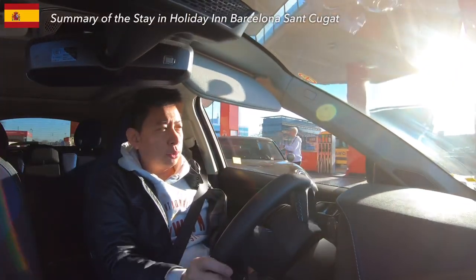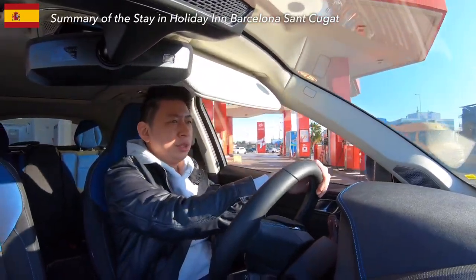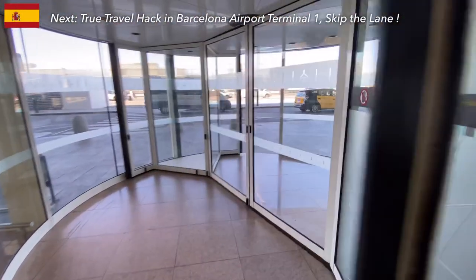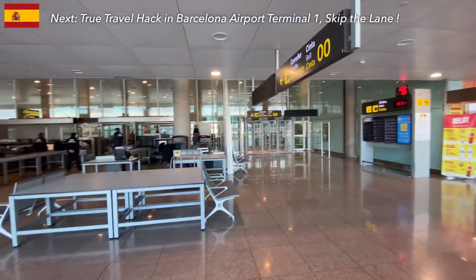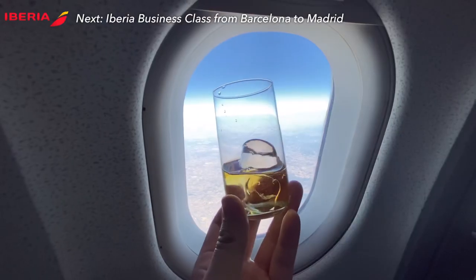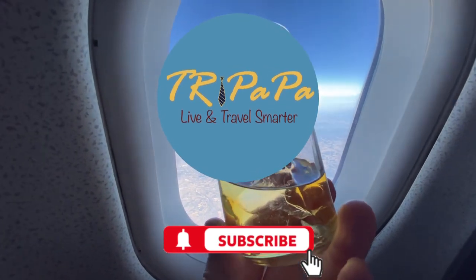Now I'm heading to the Barcelona airport and plan to return the rental car — remember to fully refill the gas tank first. In my next video, I'll show you the true travel hack in Barcelona airport terminal 1: passing security in just 9 minutes with no queue, discovering a hidden gym lounge, and flying European business class to Madrid. Stay tuned, thanks for watching, and I will see you in my next video!